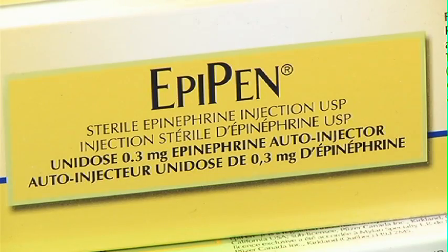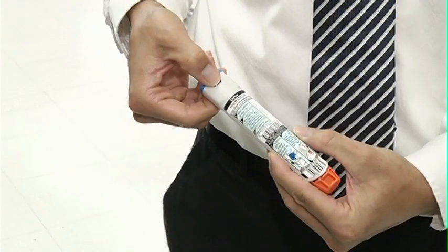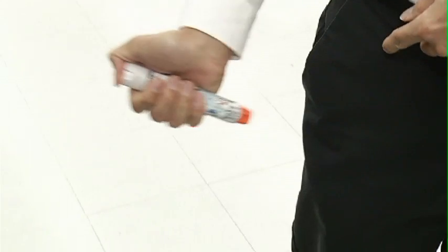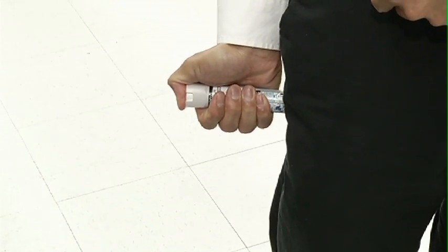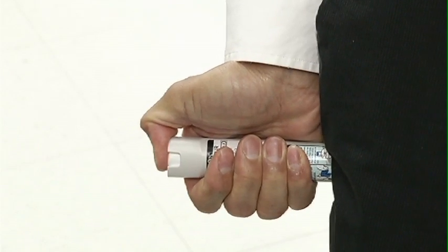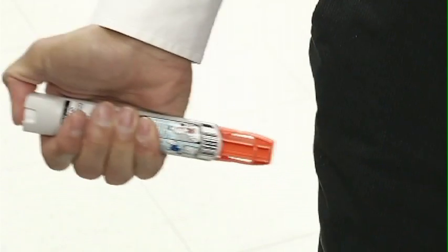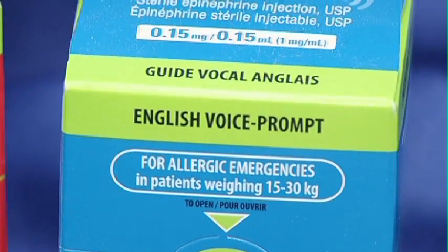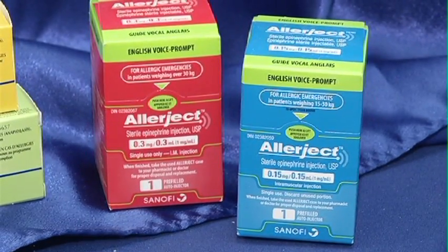EpiPens are really easy to use. Basically all it is is taking off a blue cap at the top, then holding it like a pen in their hands against their thigh, pressing it firmly against the thigh and holding for about five seconds. After that five seconds, they just pull it out. The Allergex is actually a device that talks to you and goes through the process of what to do.